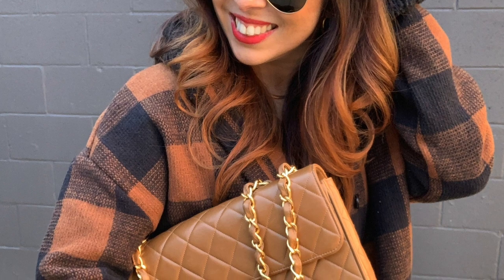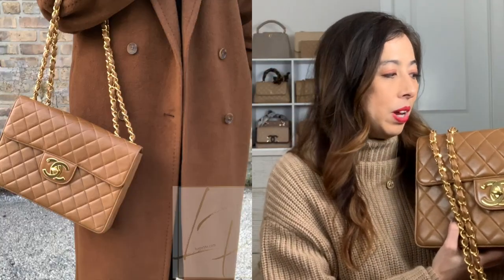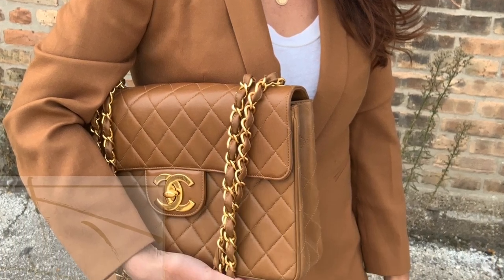My fourth pick is the Jumbo in tan with giant CCs in 24-karat gold — talk about iconic Chanel! It's totally vintage vibes all the way. I love the color and how it blends so beautifully against the gold. It's definitely more of a statement piece, so my outfits tend to be more understated when I wear it. With vintage bags, the leather tends to be more durable and tougher — even though it's lambskin.